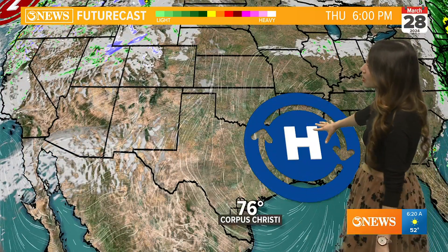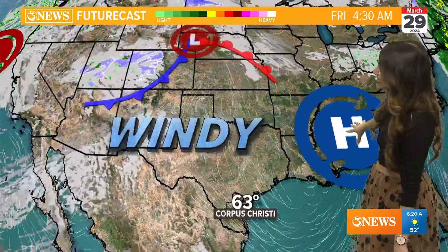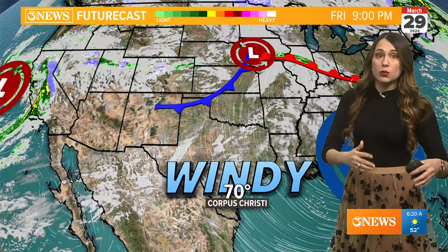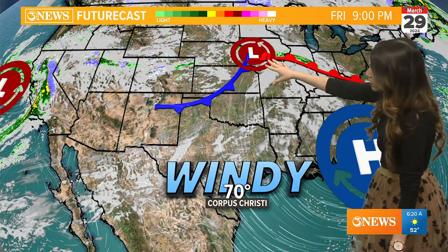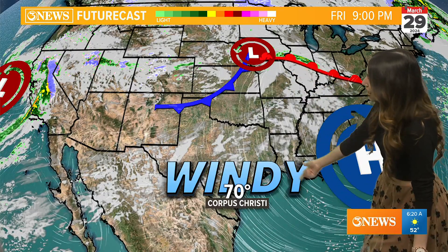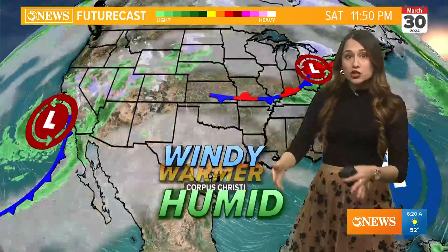Here's a wider look at what we've got going on around the country. High pressure — that's what's helping keep us clear, cool and calm this morning. That slides to the east, and then we have a somewhat similar setup to this past weekend when we were really, really windy — pretty much a double of that heading into tomorrow. So the contrast between the low and high pressure, as this one is getting stronger, is making us very windy here in the Coastal Bend, and it's coming from onshore.